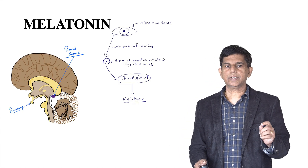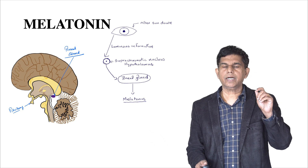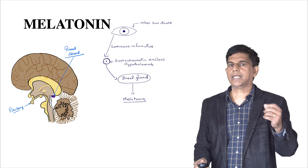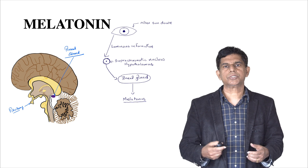When we talk about melatonin, it's produced in the pineal gland. The signal actually comes from the retina, goes through luminous information, and then goes to the suprachiasmatic nucleus in the hypothalamus. The signal then goes to the pineal gland, and they start producing melatonin.